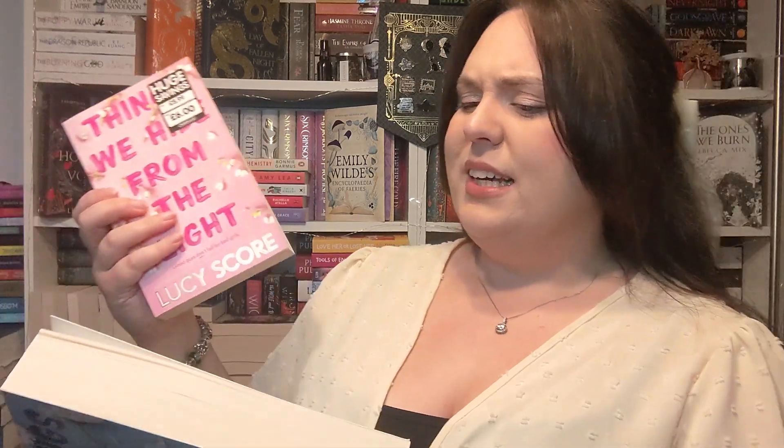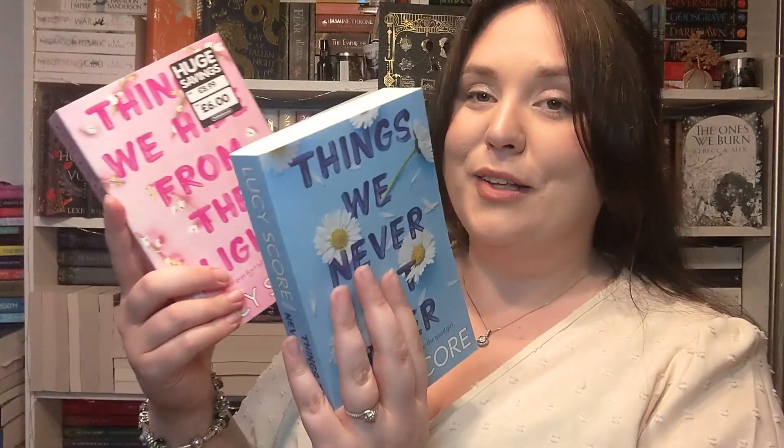I got the two Lucy Score books — Things We Never Got Over and Things We Hide from the Light. I think this is a small town romance about a woman running away from her wedding, riding to the rescue of her estranged twin in Virginia. There's a bearded bad boy called Knox who prefers to live his life the way he takes his coffee — alone. Her evil twin hasn't changed at all, and there's a reason Knox doesn't do complications or high-maintenance women. They're really chunky books and I've been hearing fantastic things about this series everywhere. They were cheap from The Works, I really wanted them, and I have a problem.